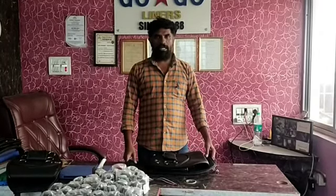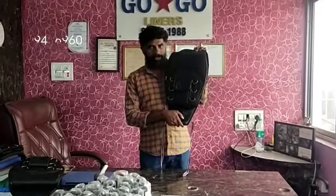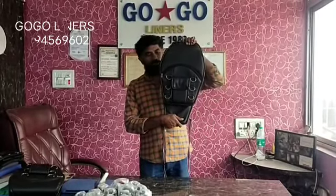This is a classic seat cover and tank cover. This tank cover is very fancy.